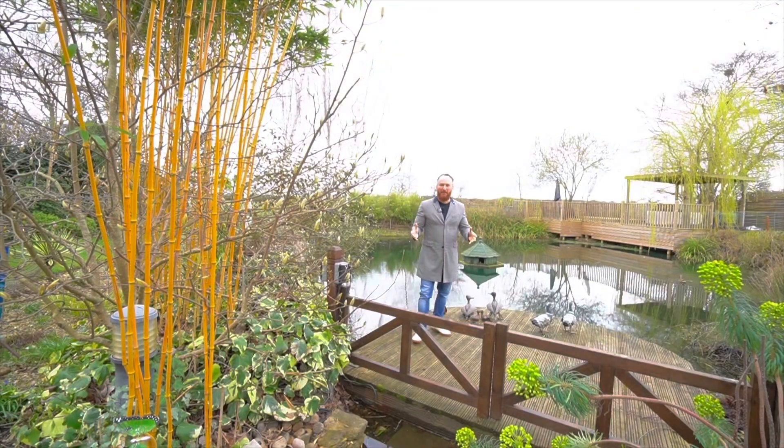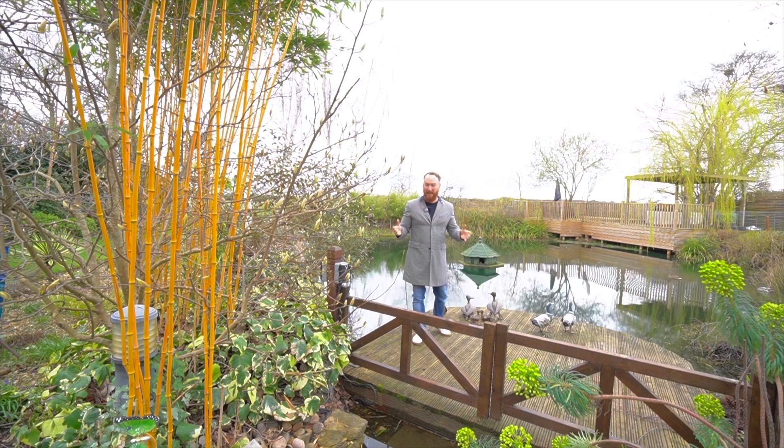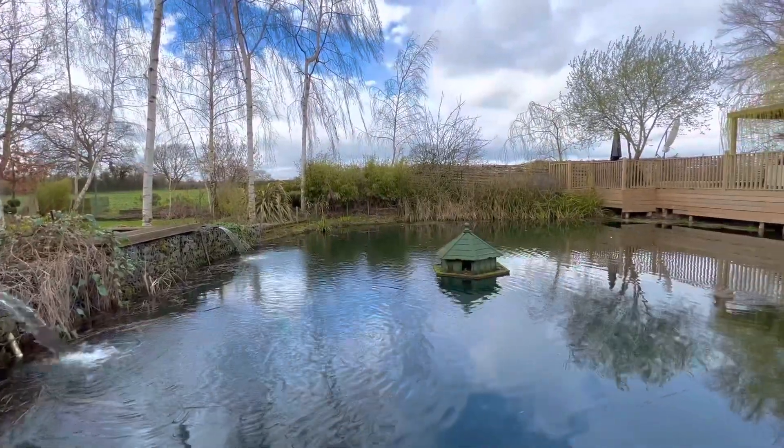Just off Northumberland Road is this amazing property in Bamba Grove, and admittedly I didn't intend to be presenting this video stood on a jetty in its own mini lake.